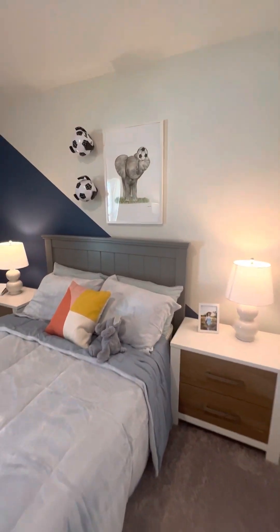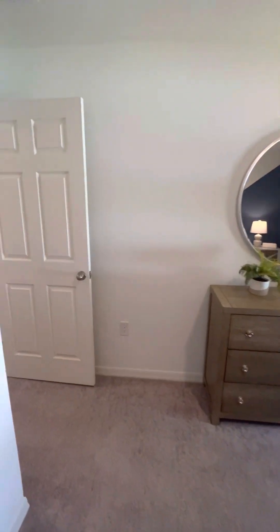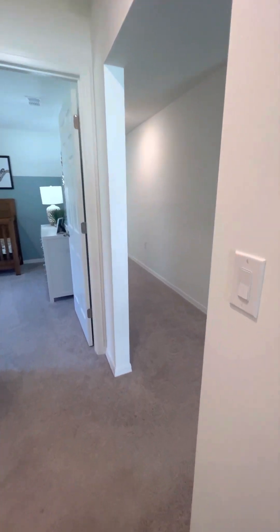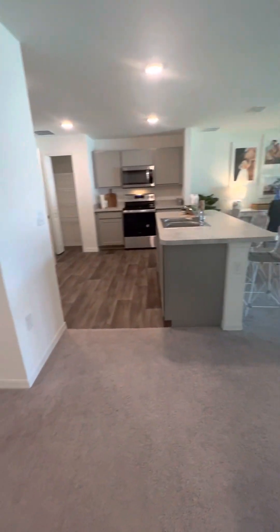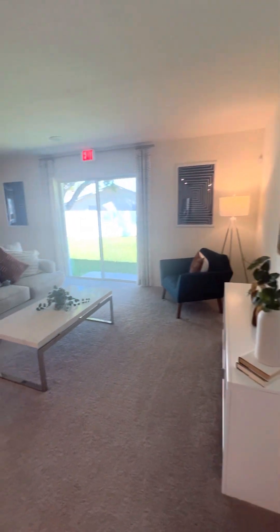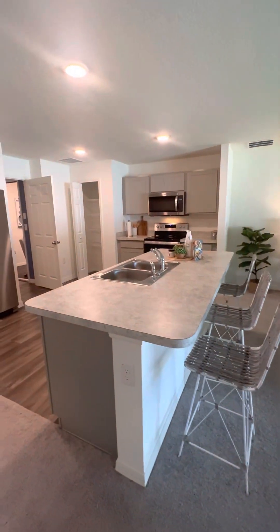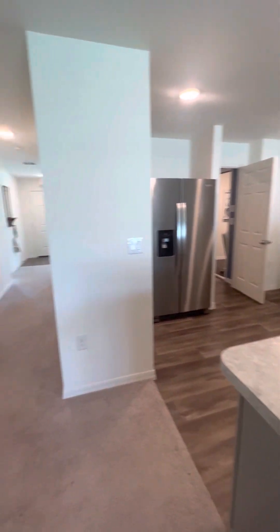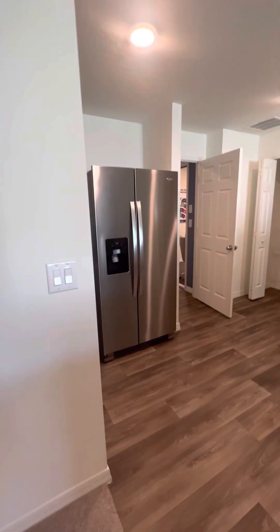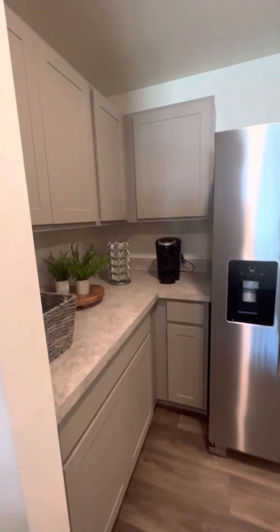Nice size bedroom here. There you have the living room — super nice and open, carpeted throughout with the Formica countertops. That is the way to the front door. This right here is your kitchen area.